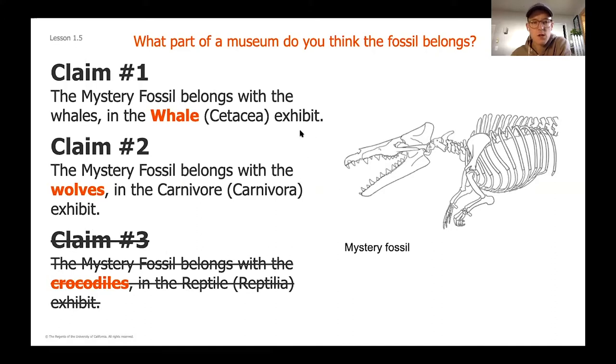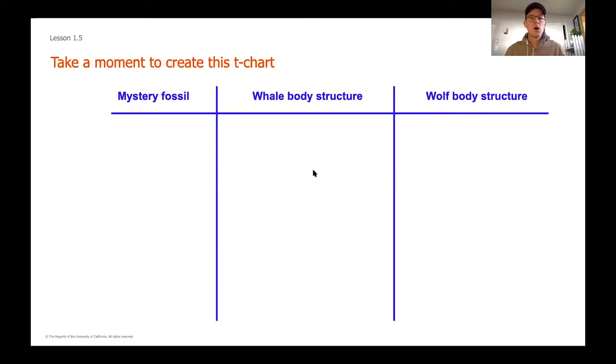Now we can start to look more closely at the structures of whales and wolves. With your paper and pencil, we're going to compare the body structures of our mystery fossil, our whale, and our wolf. Now that we've eliminated the crocodile, we're going to start to compare what we're seeing that's different between our mystery fossil and these two other organisms. Everything in blue is what you want to write on your piece of paper — we're creating a kind of T-chart, really more like an H-chart since we have three things to compare.